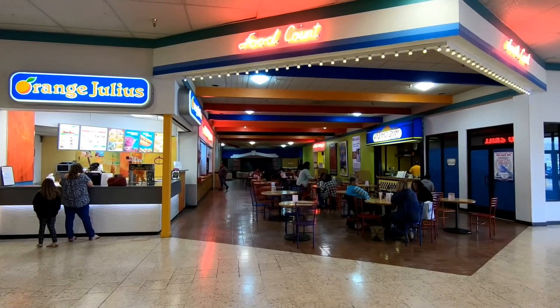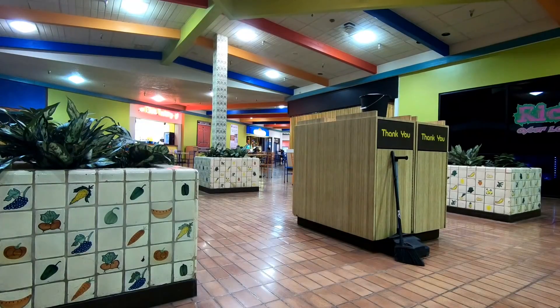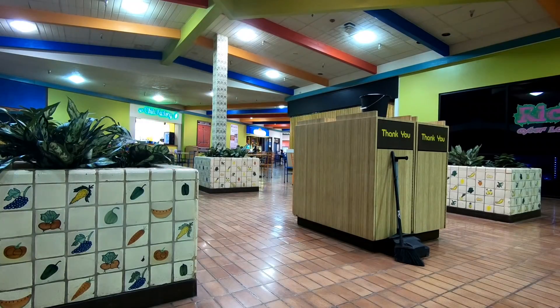The food court is pretty awesome. There's an Orange Julius there, which is nice — of course we stopped there. But otherwise it's very colorful but very quiet, the food court. Again, this is something that I don't think has been updated since 1980 when the mall opened.